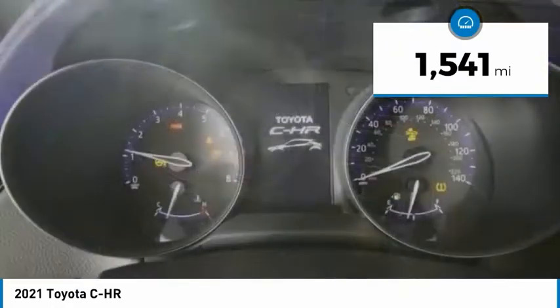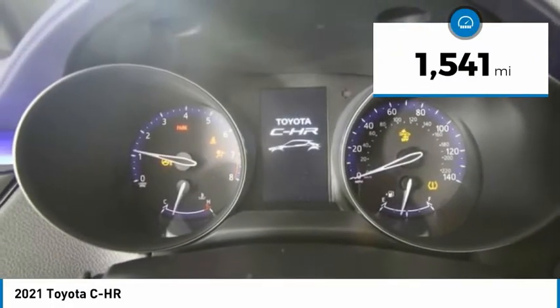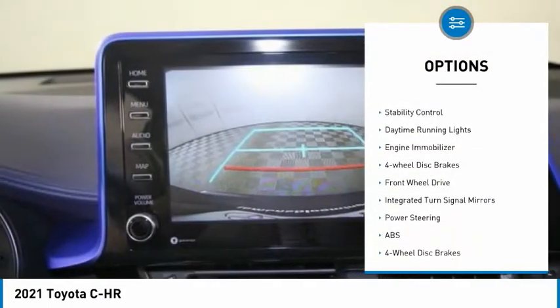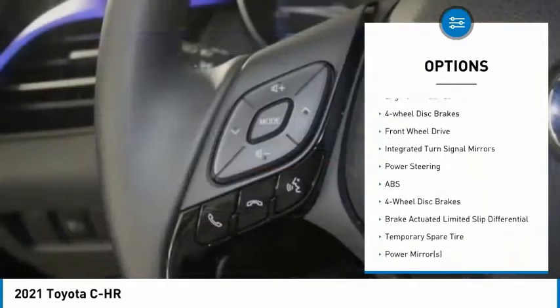This vehicle has less than 2,000 miles. Here are some of this vehicle's great options: tire pressure monitor, heated mirrors, rear spoiler, brake assist, stability control.